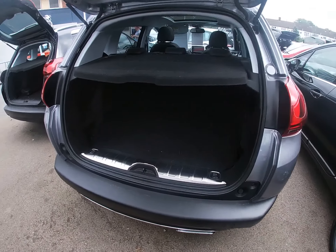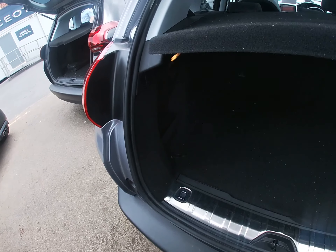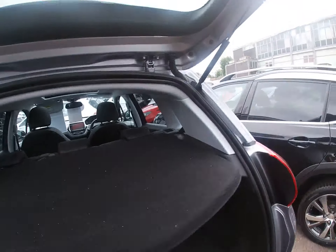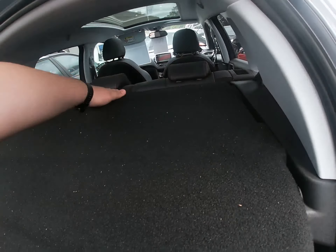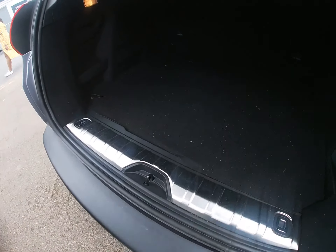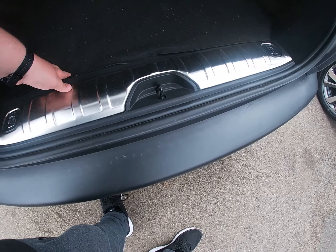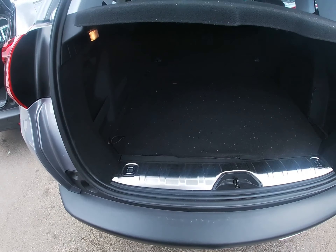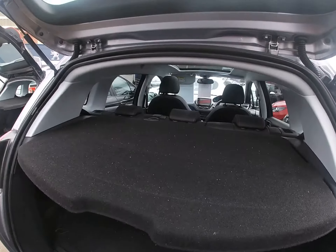In the boot there's loads of space. There's a little cargo cover that lifts up. Under here you should find a spare wheel — yes, a good spare wheel under there. Great spare wheel carrier. These Peugeots are really good cars.